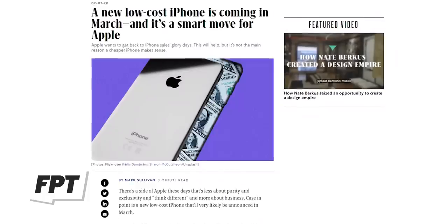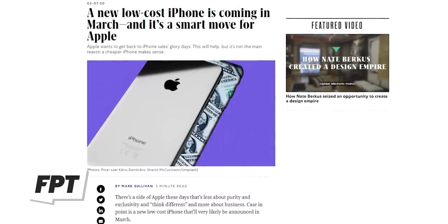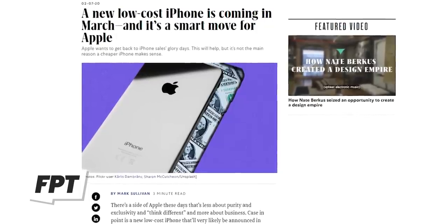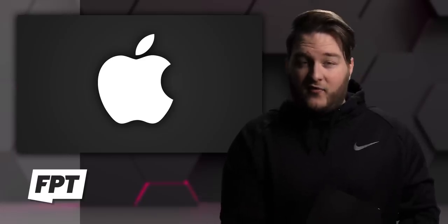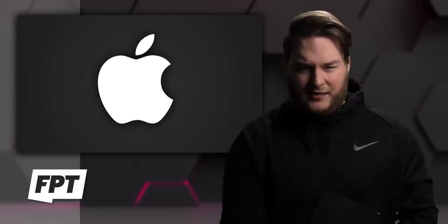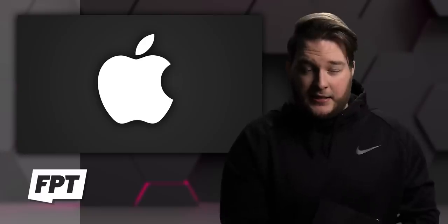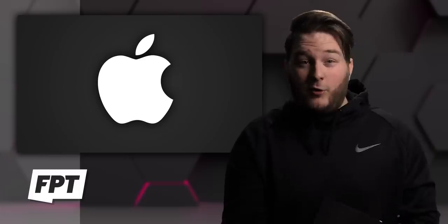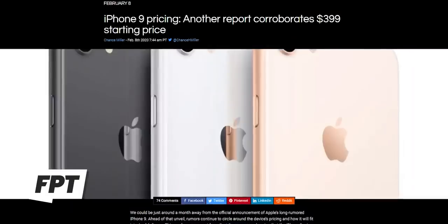We now have yet another report, this time from Fast Company, also confirming that price at $399. I will say the name 'iPhone 9' is like a giant marketing oversight, in my opinion. We have the X, the XR, the XS, and the XI, and later this year we're going to have the XII. Consumers know numbers, and they know 9 is less than those numbers — it's a smaller number.